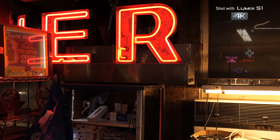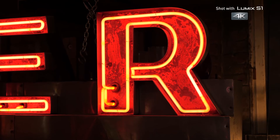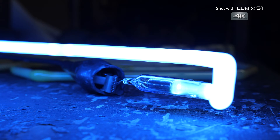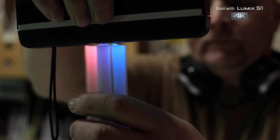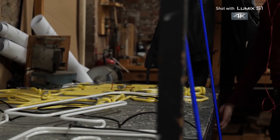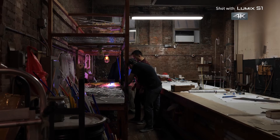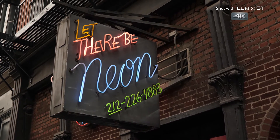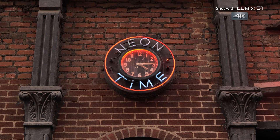When neon gas is electrified, it glows bright red — that classic neon sign red. But argon gas is a pale blue. Add phosphorus coatings inside the tubes and now any color is possible. With so many tubes in his shop powered by argon, I asked Jeff why not rename the place Let There Be Argon. "Well, we're considering it now that you mentioned it."